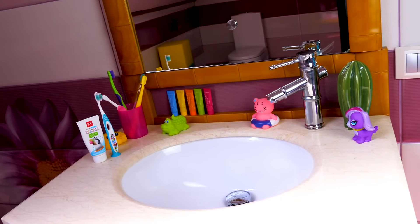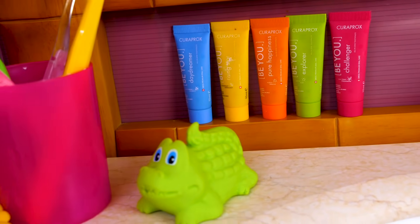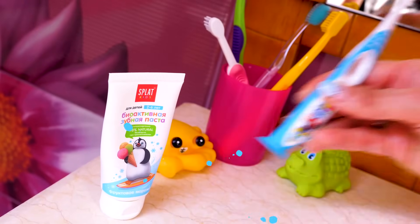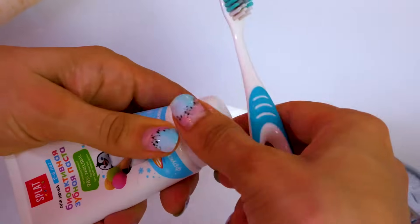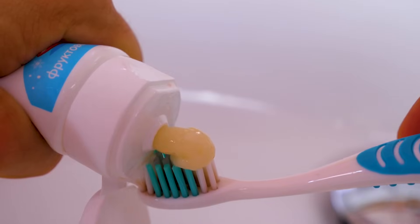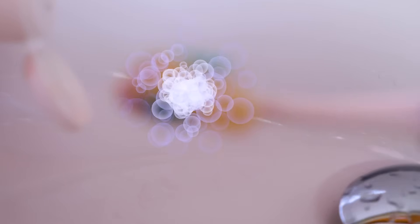I'm going to brush my teeth. This is my toothbrush and toothpaste. Do you brush your teeth every morning and night?